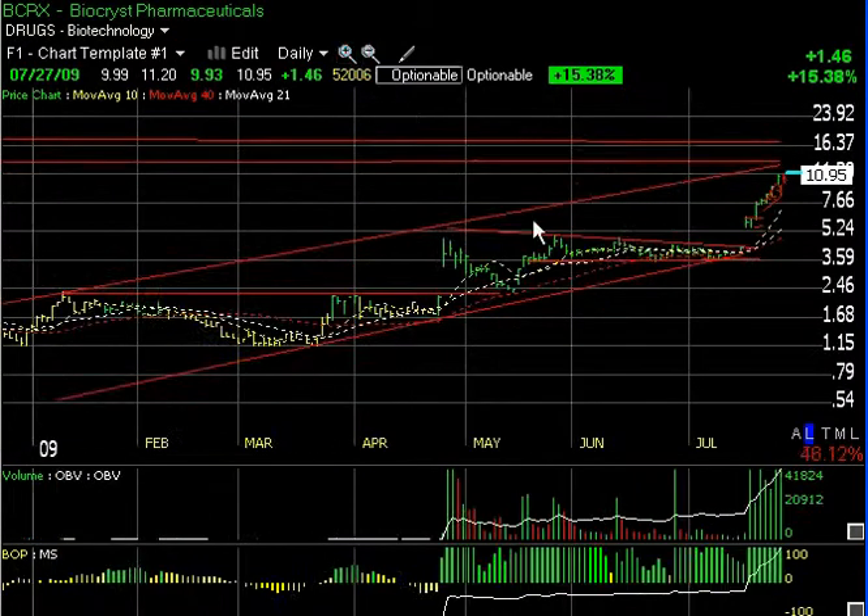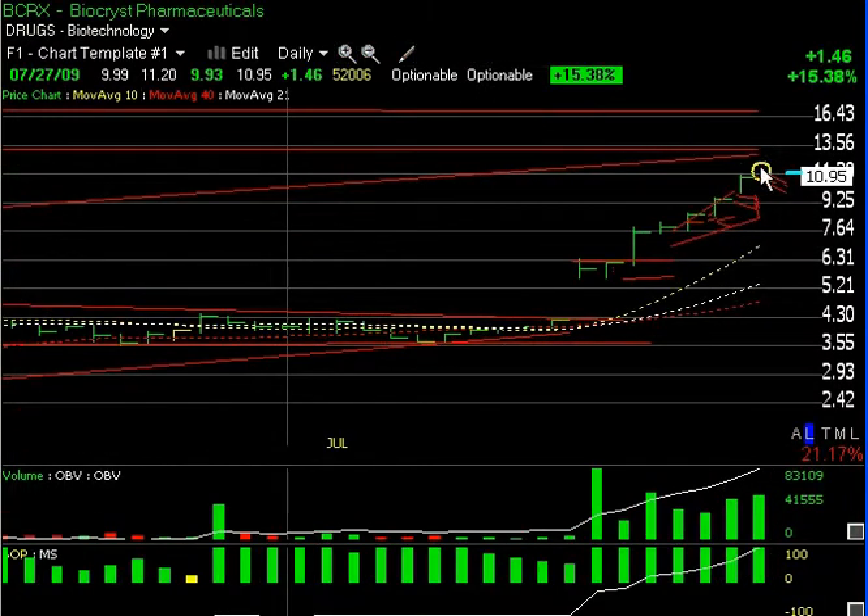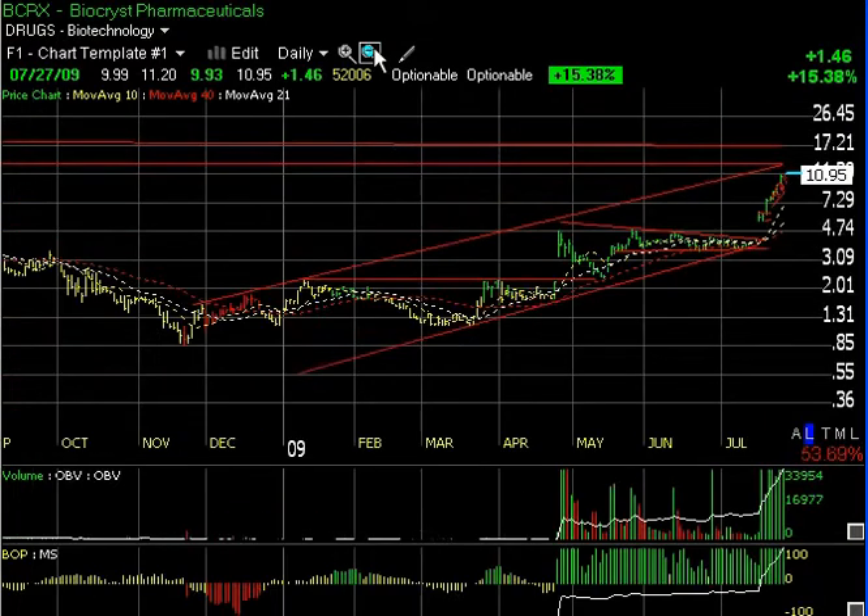BCRX has had a huge run on heavy volume for the last six sessions — a gap, hold, and then about five consecutive days to the upside. It's nearing the top of its channel and lateral price resistance, coming in around the 13.25–13.50 area. I expect we could get some additional follow-through, but this one may be nearing its short-term upswing and the top of the nine-month up channel, so I tend to want to take profits running into that area.